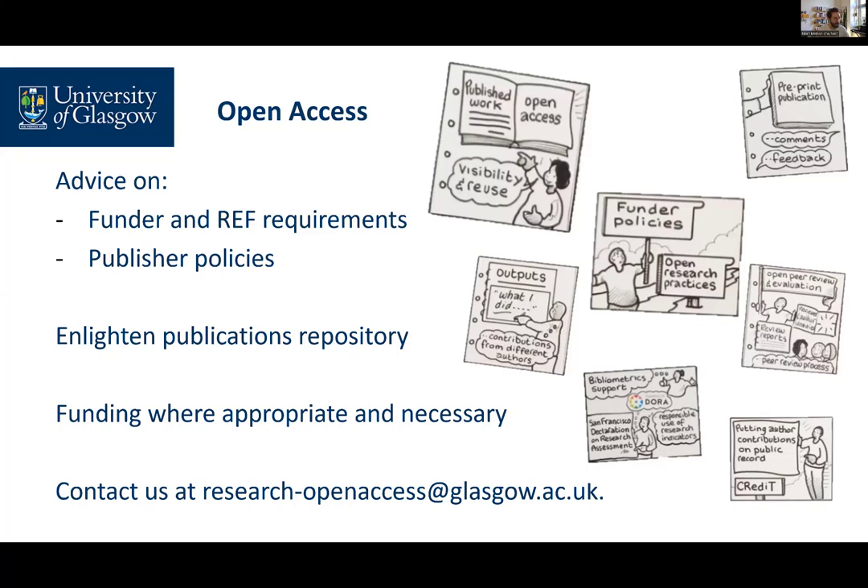When you have a publication accepted, you should notify us at research-openaccess@glasgow.ac.uk. We'll then be able to advise on the appropriate next steps.